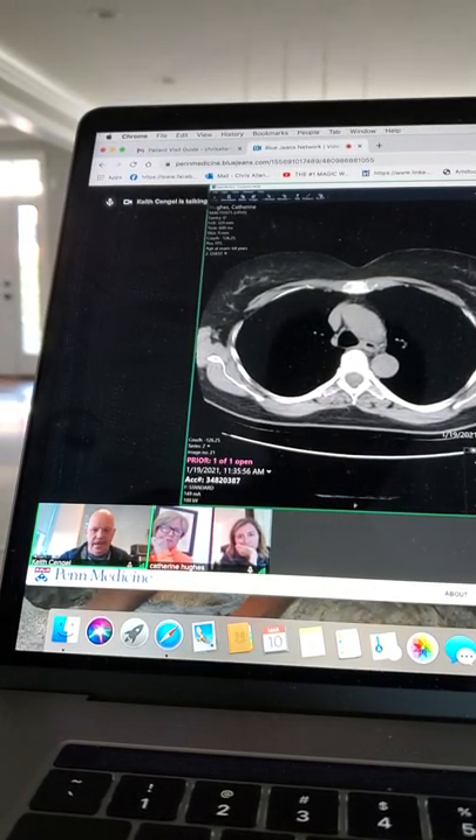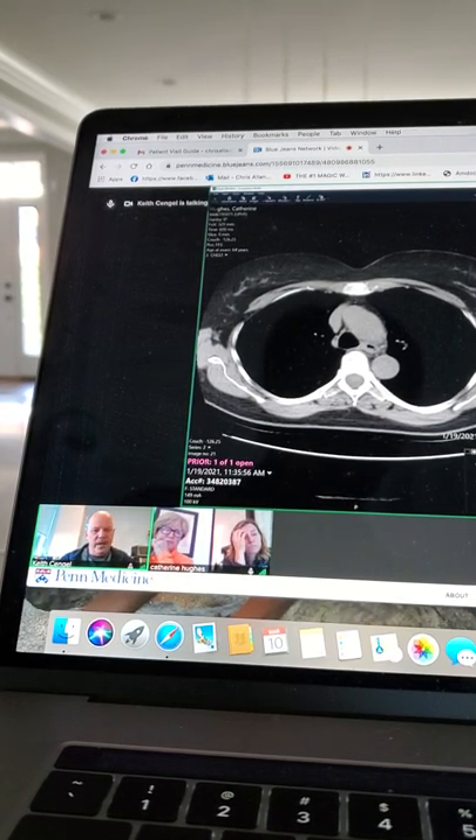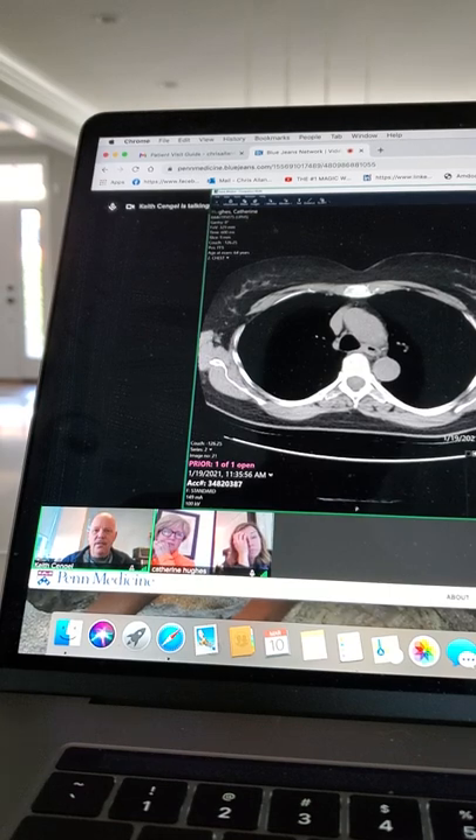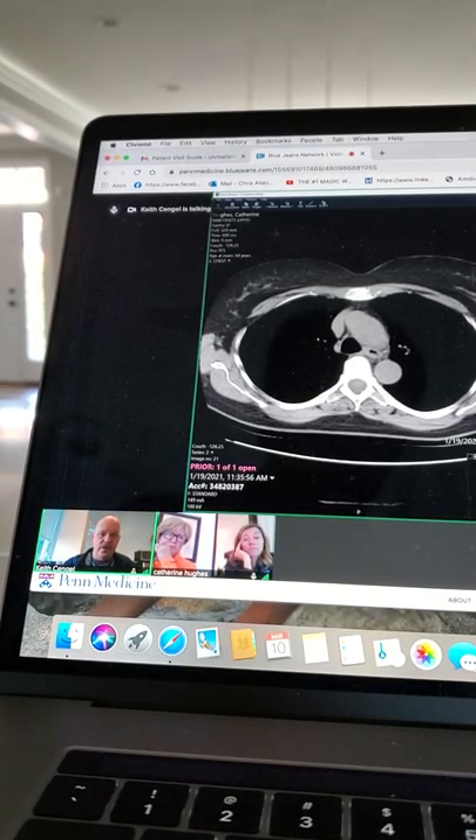The drug itself is not dangerous — it doesn't do anything on its own. But when you combine the drug with light — visible light — it can kill cancer cells. It can also hurt some normal cells.